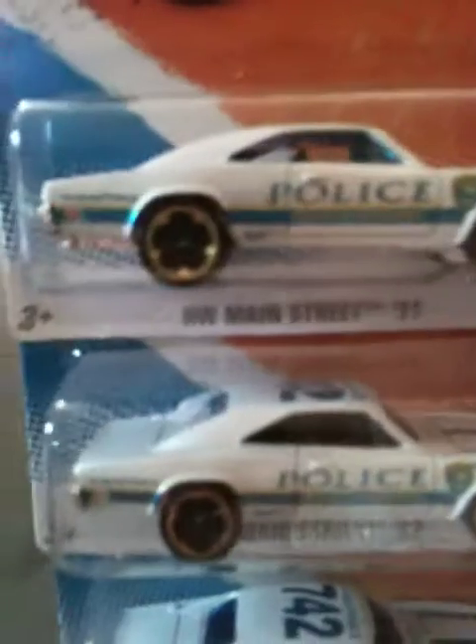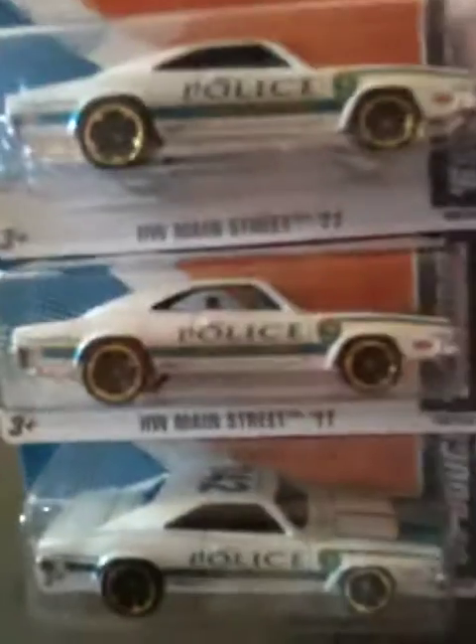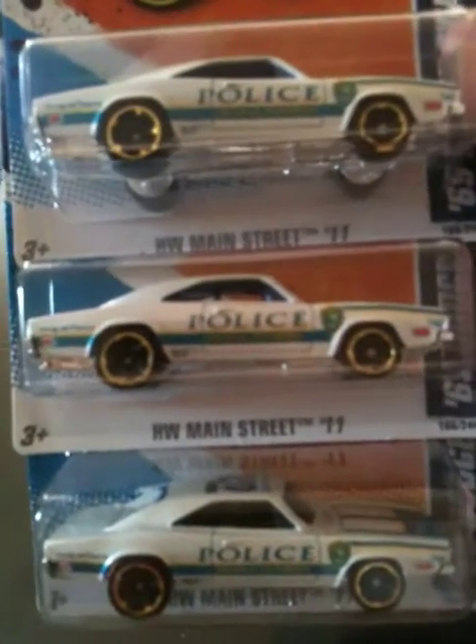I found three 69 Dodge Charger police cars. There are two reasons why I got three of them — one, because it's a police car; two, because it's a 69 Dodge Charger. This is the same mold I think the 1970 Dodge Charger used, and I think it's the same one that was in Fast and Furious. So I got three of them. I really, really enjoy this car. I like it a lot.